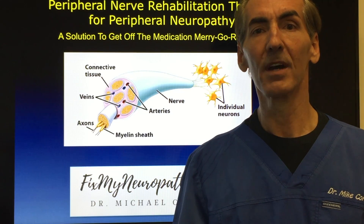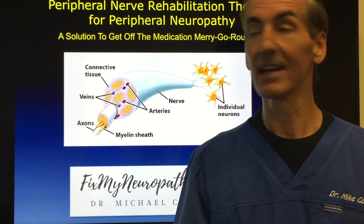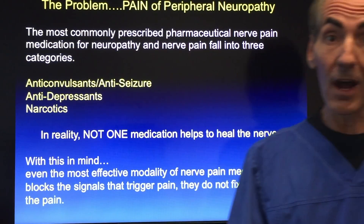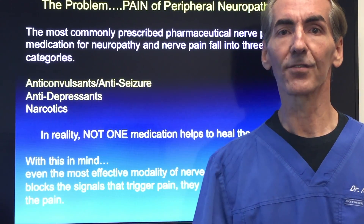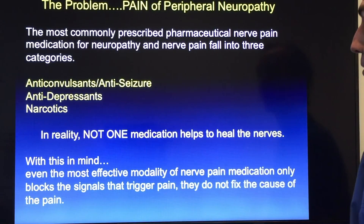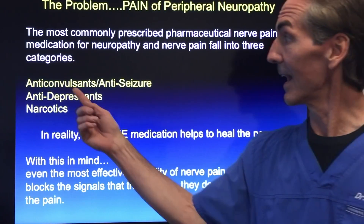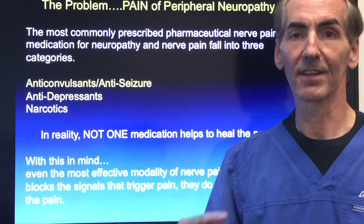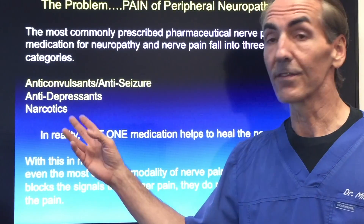We want to talk about how we can help regenerate that, how we can get that back into a functional mode so that you can get the sensation back and get off that merry-go-round of medications. The problem with peripheral neuropathy is pain and numbness — we lose the sensation, the nerves start to die off and degenerate. The most commonly prescribed pharmaceutical nerve pain medications fall into three categories: anticonvulsants or anti-seizure medications, antidepressants, or narcotics.